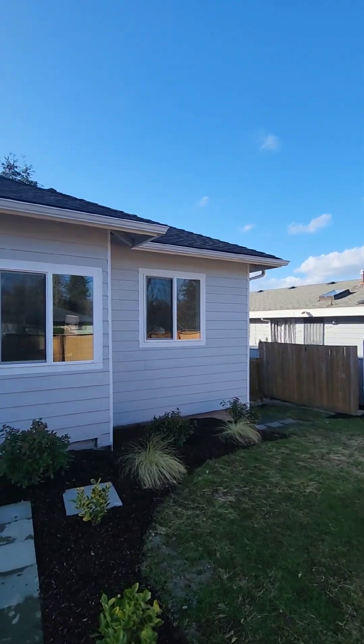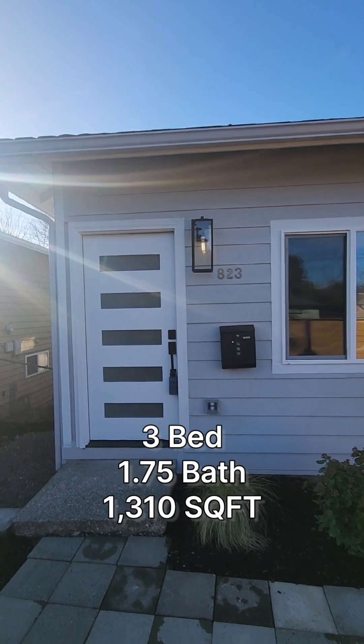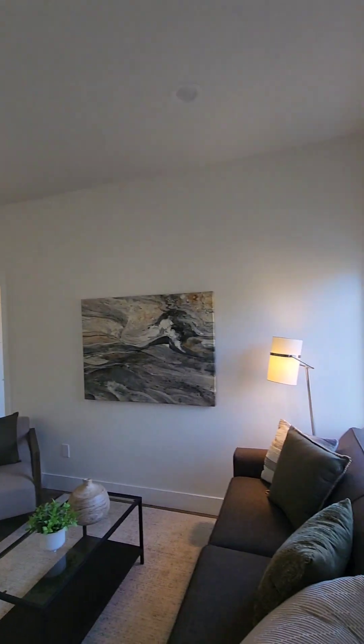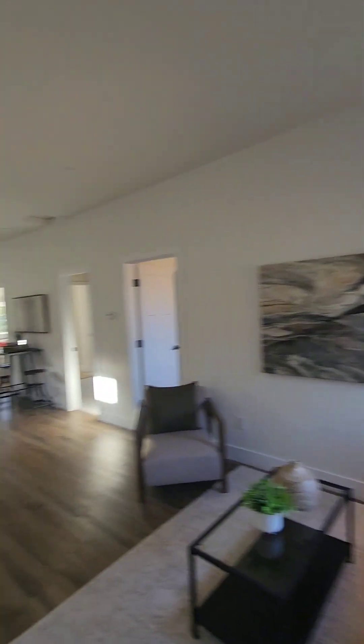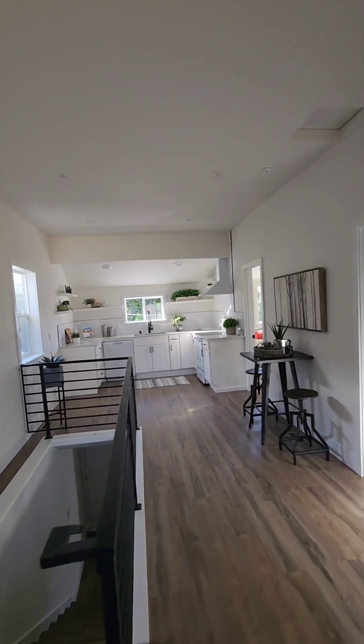Alright, we're at our next property here. This one's three bedrooms, one and three-quarter baths, 1310 square feet. When you first walk in the property, you're welcomed into your living space. It is a very long floor plan, and I've actually been to this property before it was fully remodeled.